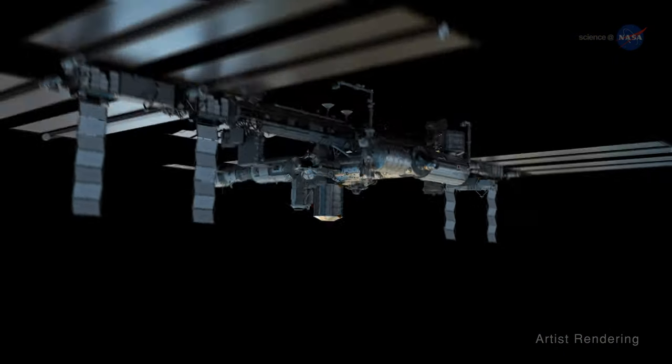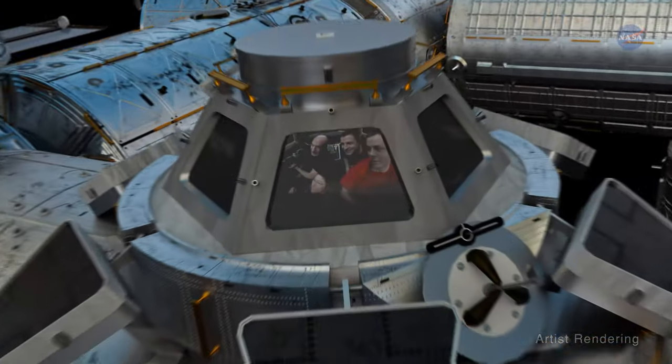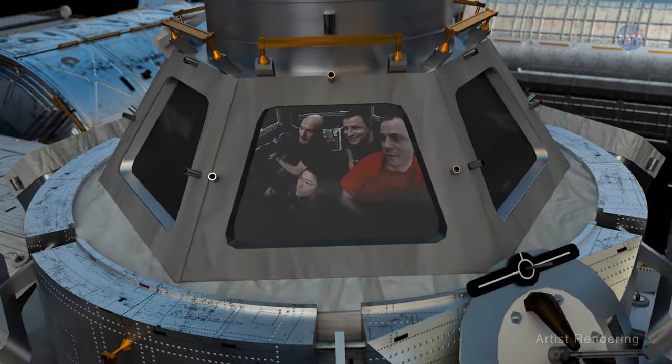There's another, and often overlooked, observational instrument on board the space station: crew members, equipped with digital cameras.